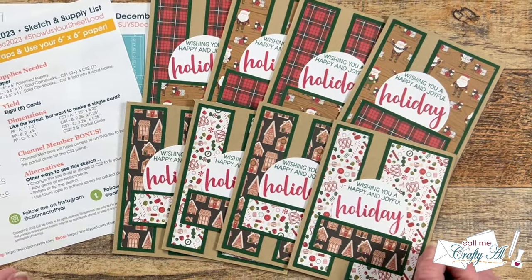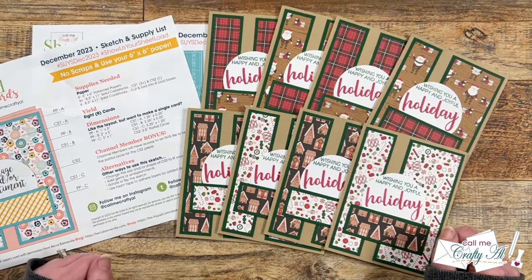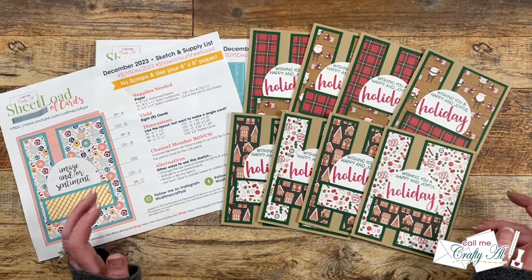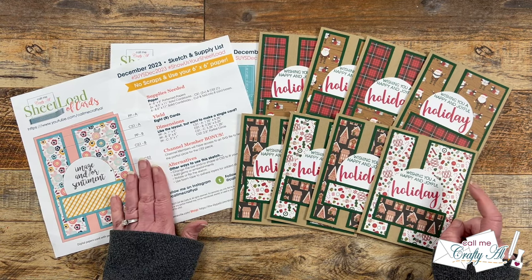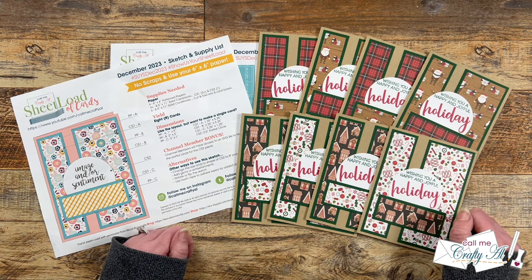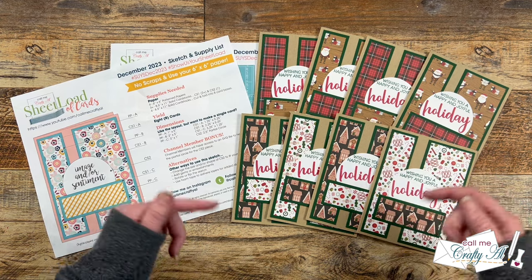In front of me is the set I created using the December 2023 Sheet Load of Cards. This edition calls for six-by-six paper, and with just four pieces of that and some cardstock you can yield eight cards. If you haven't yet downloaded the printable or seen how I made the first set, I have the debut video and the process video linked in the description box as well.